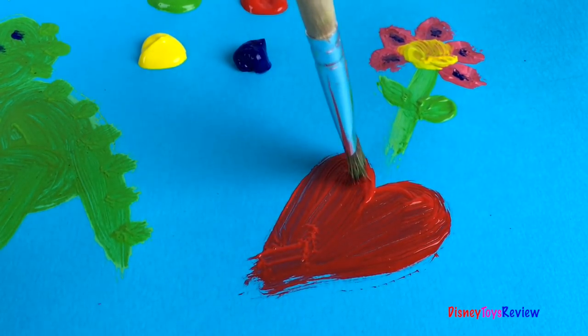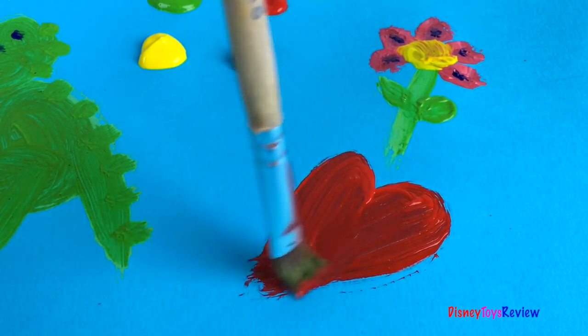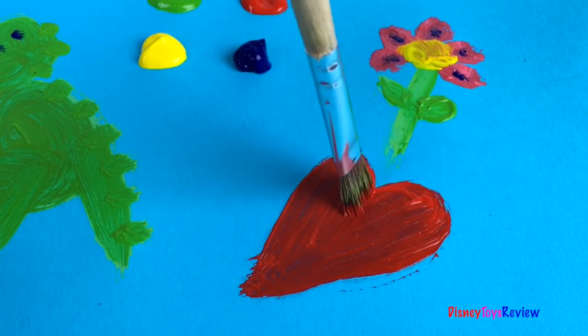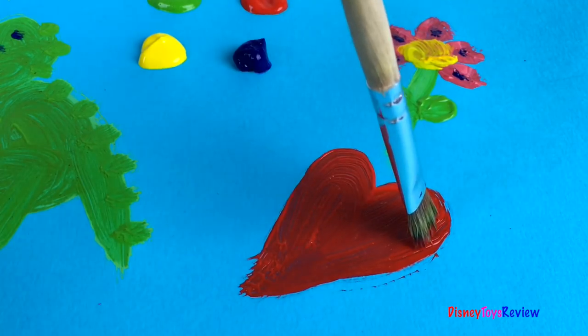Peppa, you painted a heart! Don't forget to subscribe and stay tuned right here on Disney Toys Review for more videos with your favorite toys!